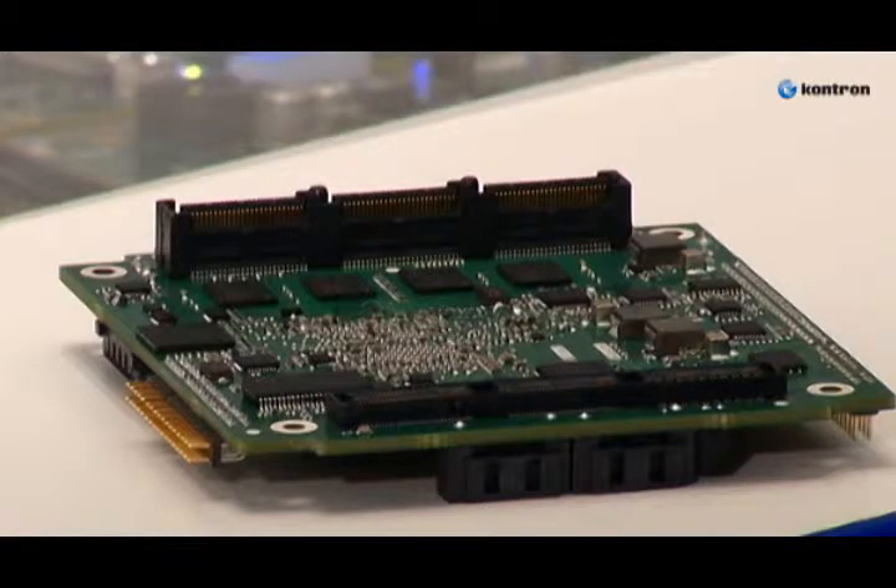To profit from the whole FPGA flexibility, a HSMC connector is assembled on the bottom side of the board. A few tens of single-ended and high-speed differential signal pairs are directly connected from the FPGA to the connector.